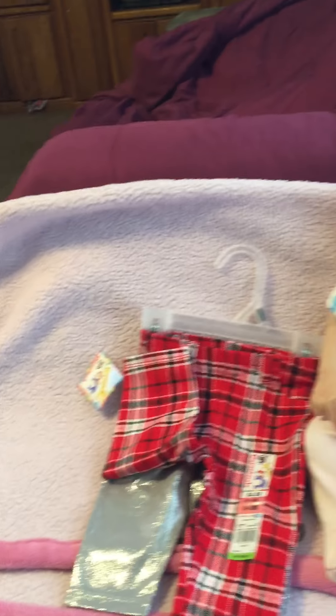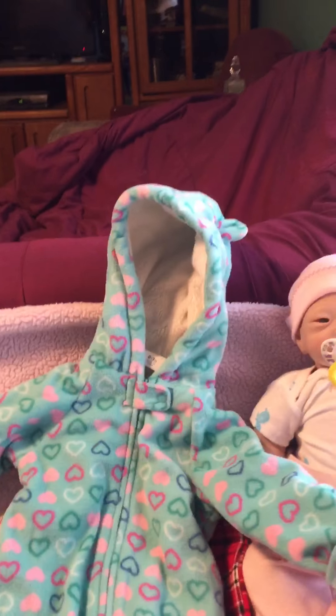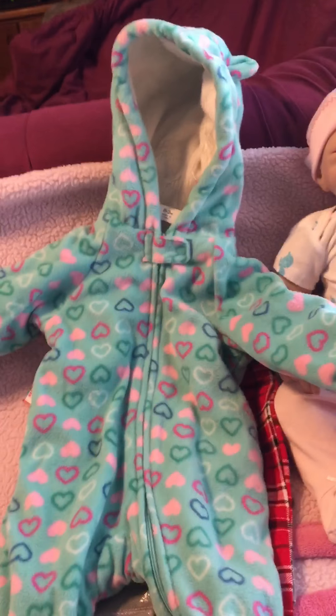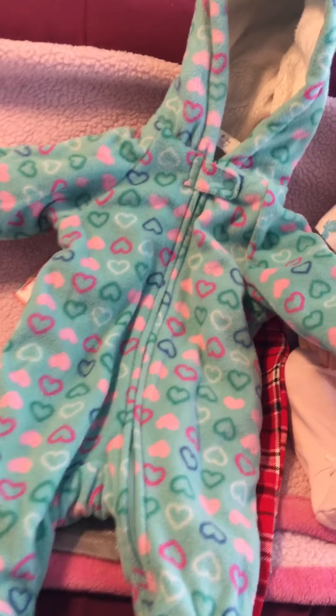I got a really good deal on this one. This is the zero to three month winter suit. It's got the cute little ears on the top here and everything. She won't get to wear it now of course because it's spring and it honestly doesn't get that cold in Texas very often, but I thought for next winter it'll be something really cute.